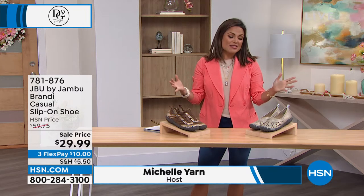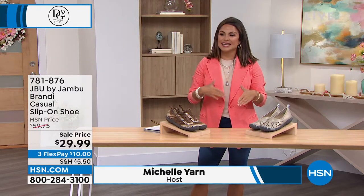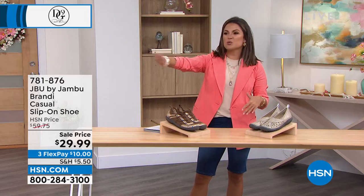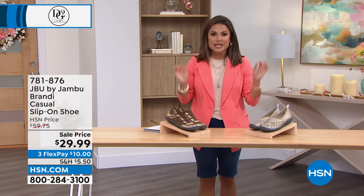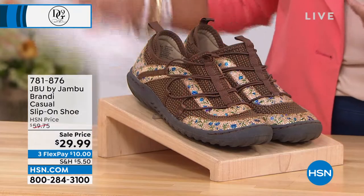JBU by Jambu encourages women to get out there and go. Take those walks, go on the adventure, take the trip, do the hike, go to the beach — be comfy and get very high quality shoes all at the same time.